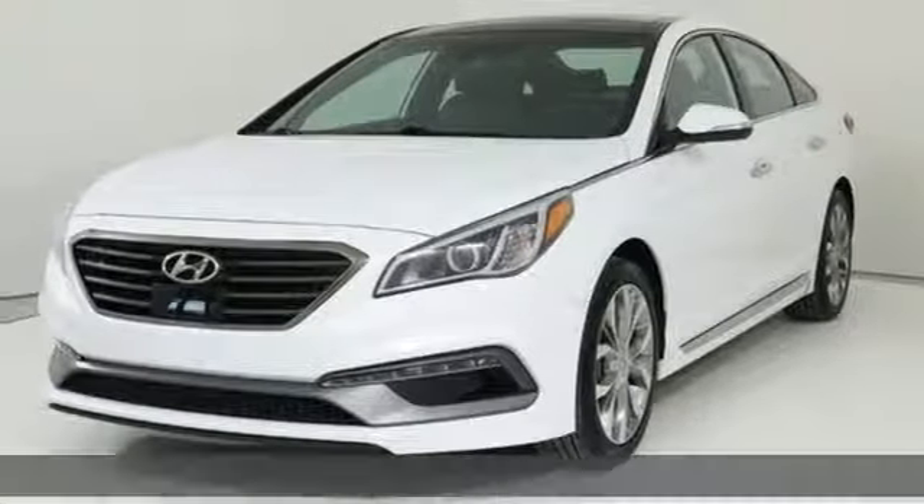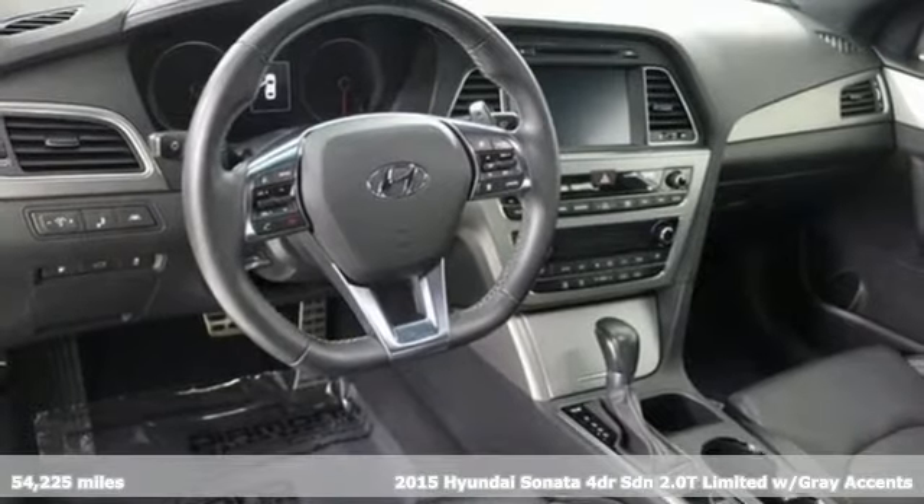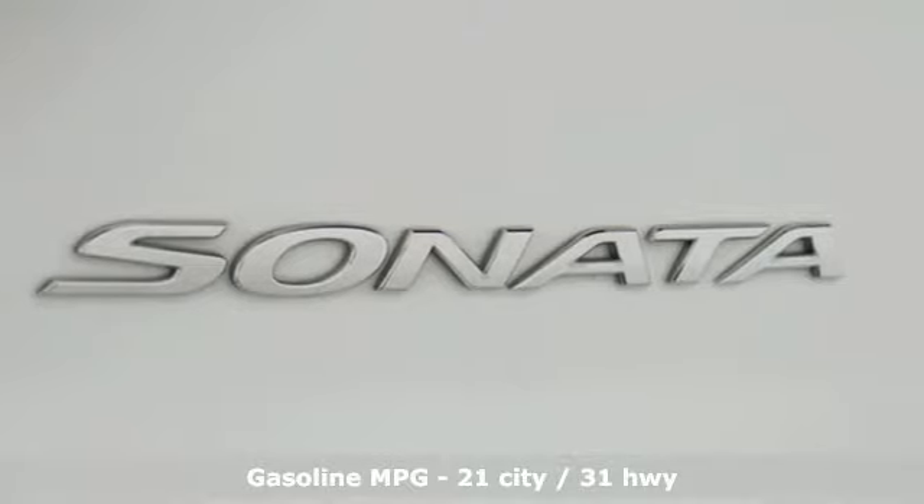Here's a 2015 Hyundai Sonata. Live comfortably within your means — very comfortably — in this beautifully designed Sonata. It comes with all the amenities you need.